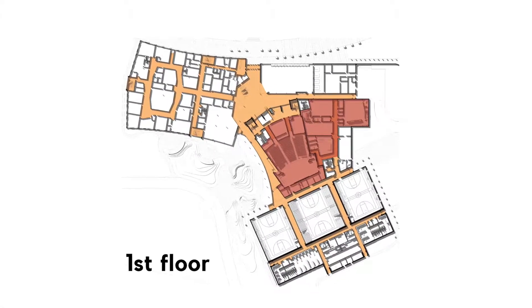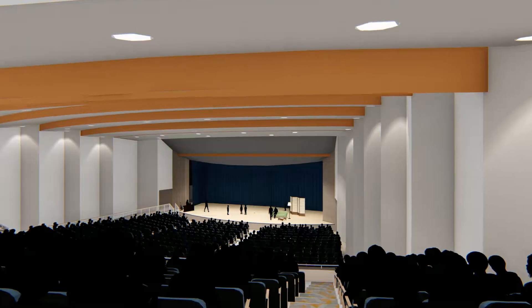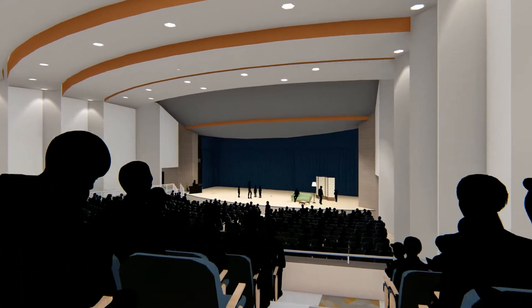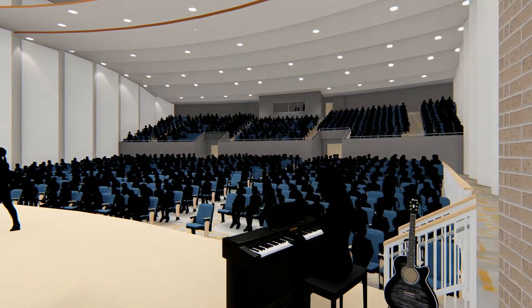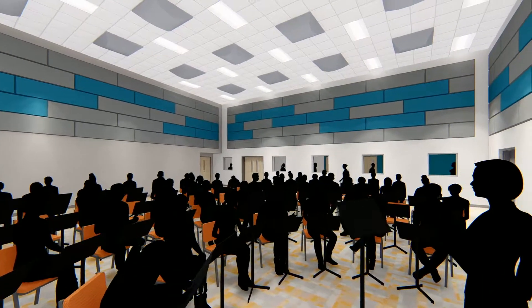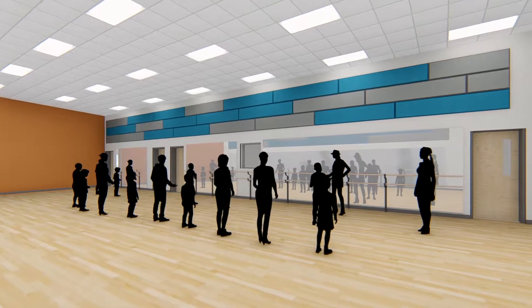At the heart of the school is the existing 1984 auditorium, which will be completely renovated and outfitted with new theater and lighting systems and finishes. The fine arts wing houses a band hall, choir room, and two dance studios, along with associated support spaces.